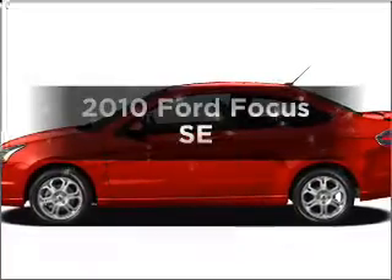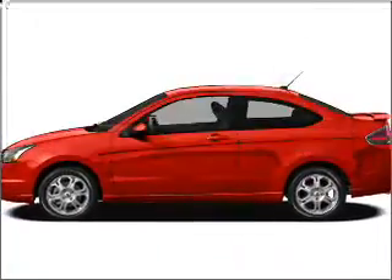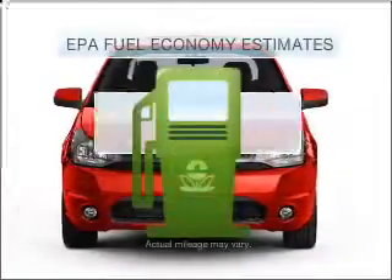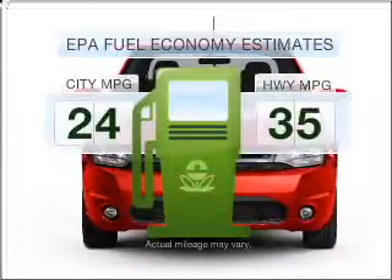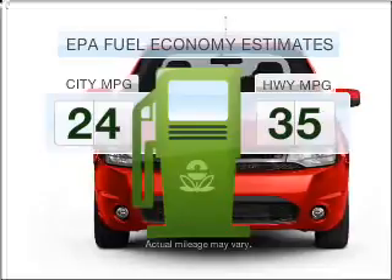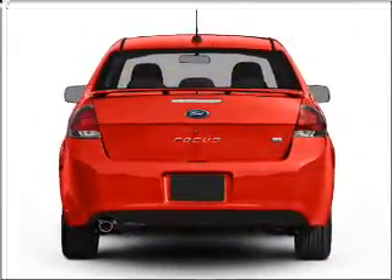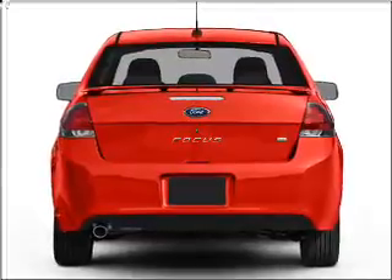Presenting the 2010 Ford Focus. Find everything you want in a ride under one roof with this vehicle. Low emissions and good fuel economy offered in this vehicle are important to you and to the environment, with an efficient four-cylinder engine connected to a smooth shifting transmission.